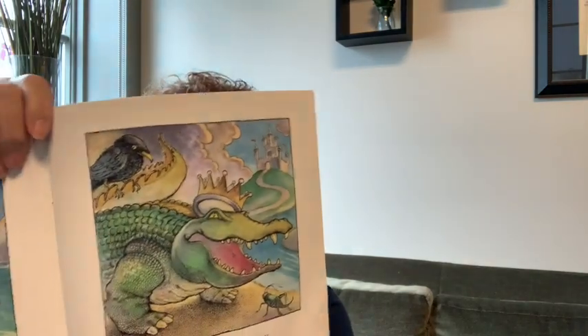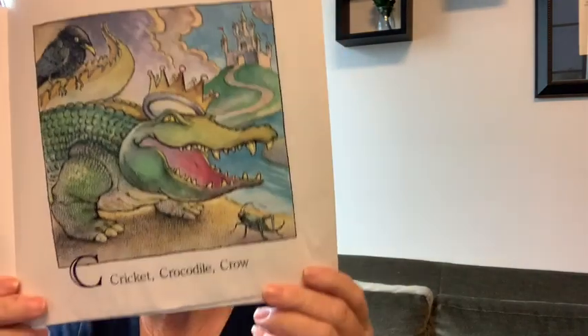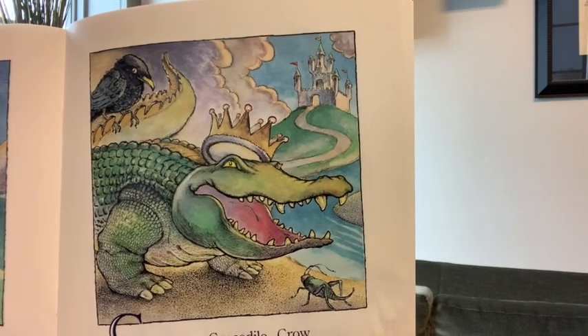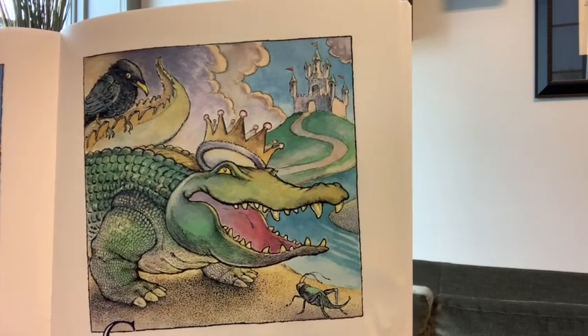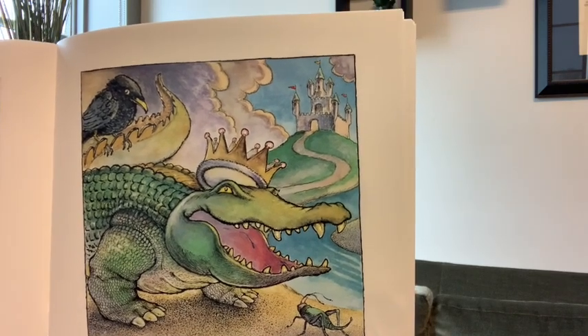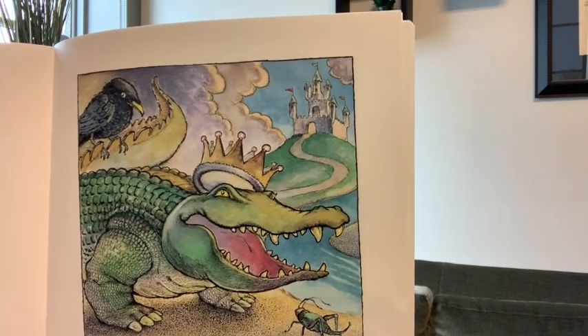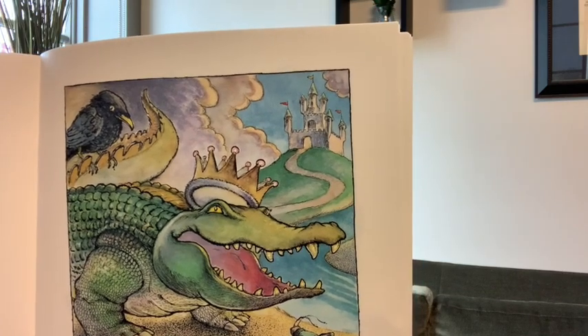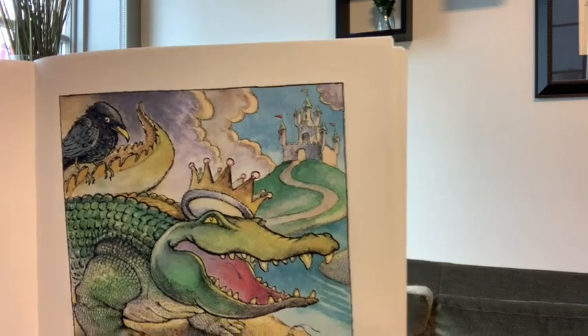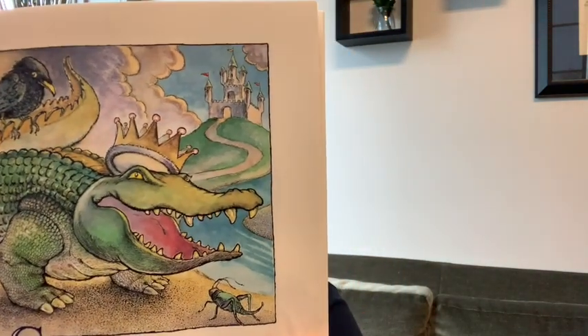C is for cricket, crocodile, and crow. What else do you see for C? What is the crocodile wearing? He's wearing a crown. And I know you know what that is back in the background — that's a castle. And what is up in the sky? Clouds. Clouds, crown, castle, crocodile, crow, and cricket all start with a C.